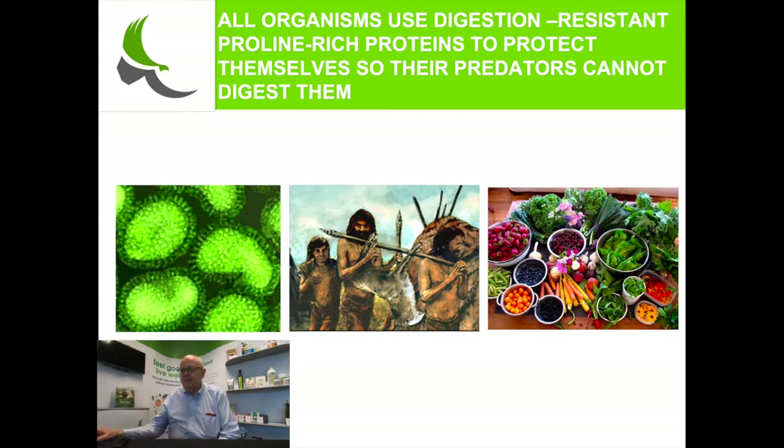If you look at a virus, it has on its surface proteins with a particular structure. All cells have a similar structure, but they are rich in the amino acid proline. The proteins on cells that want to be bad for you have different amino acids next to the proline than cells that want to be good for you — there's a difference in the whole protein structure, but all are rich in proline.